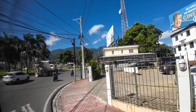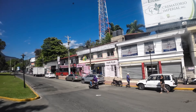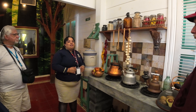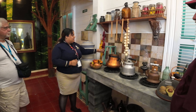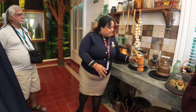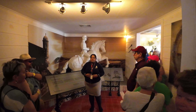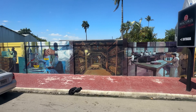We were back on the bus for a little more sightseeing and eventually arrived at the Duarte House Museum. Juan Pablo Duarte — one of the founding fathers of the Dominican Republic — was actually born in this house in January of 1813. The tour guide gave us a great overview of what life was like in that era: what they ate, what they used to cook with, and how they dressed.